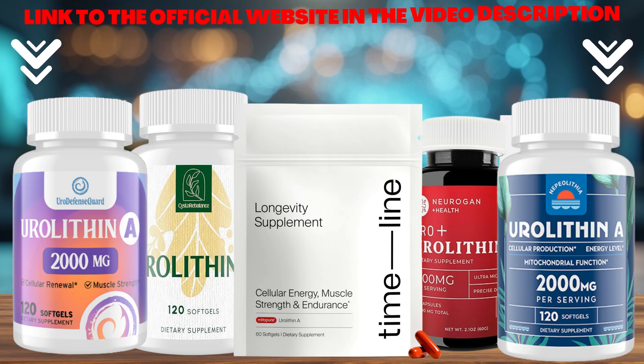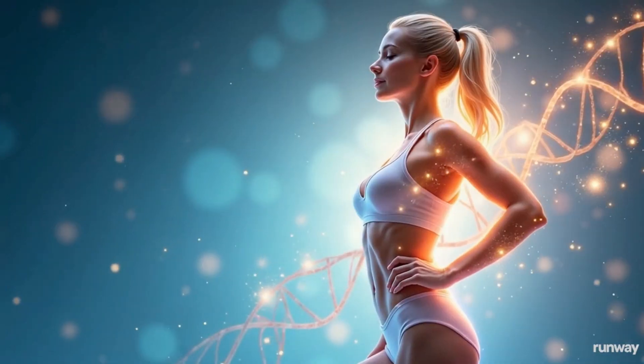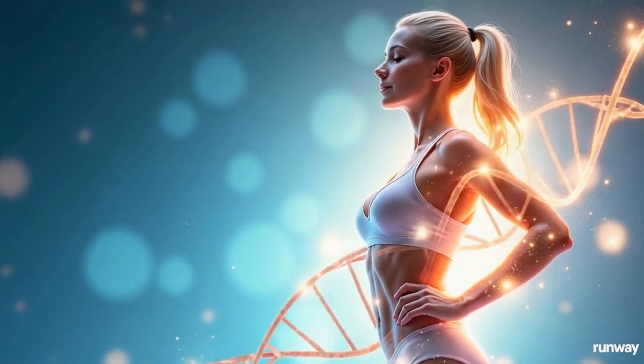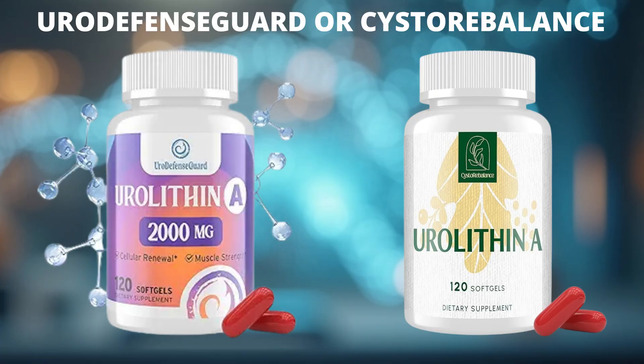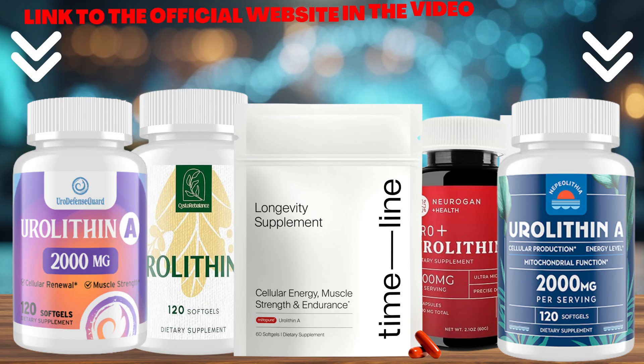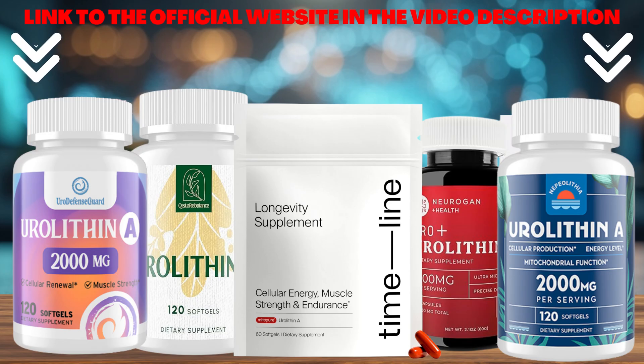Each of these supplements delivers urolithin A to support your energy, recovery, and long-term cellular health. If you're on a budget, Euro Defense Guard or CystoRebalance are great choices. But if you want the most clinically-backed formula, Timeline MitoPure stands out as the top pick. You'll find links to all the products mentioned in the video right below in the description. Thanks for watching, and see you in the next video.